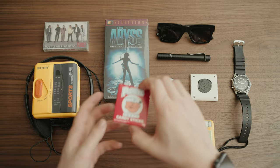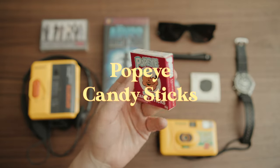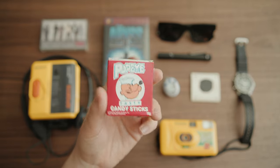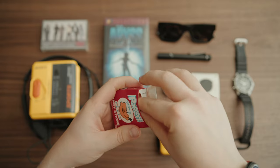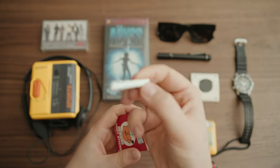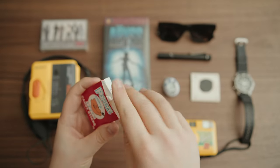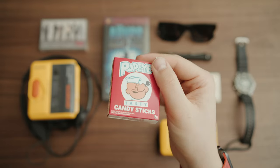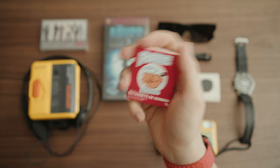I don't think any everyday carry is complete without a snack. I'm a big fan of these Popeye candy sticks. They're basically just sticks of sugar that kind of look like cigarettes. I do not condone smoking, but as a kid I used to play with these all the time, pretending I was in the movies. Popeye sticks — everybody knows these things. They're just a lot of fun and they're kind of cool to have around.